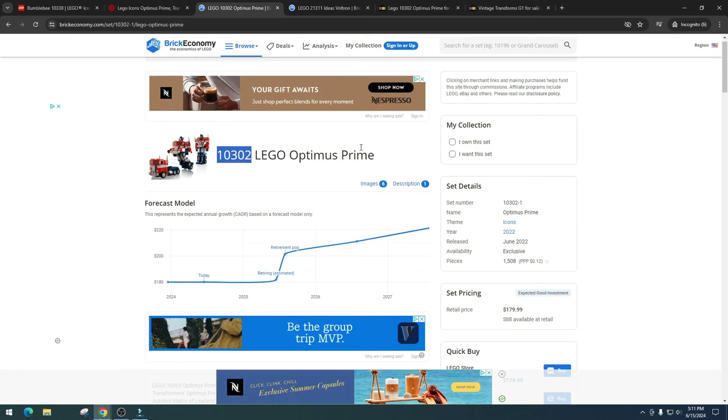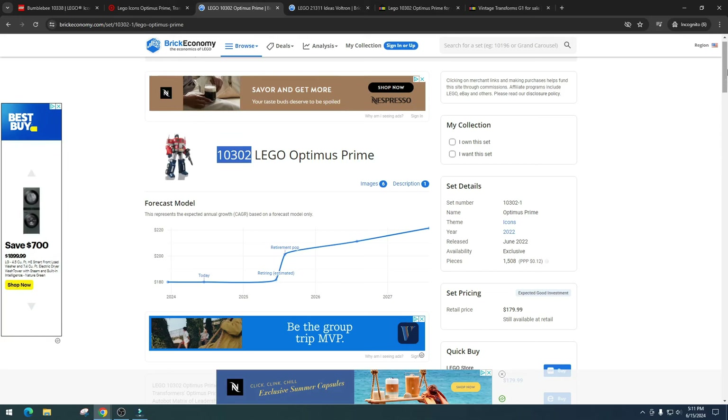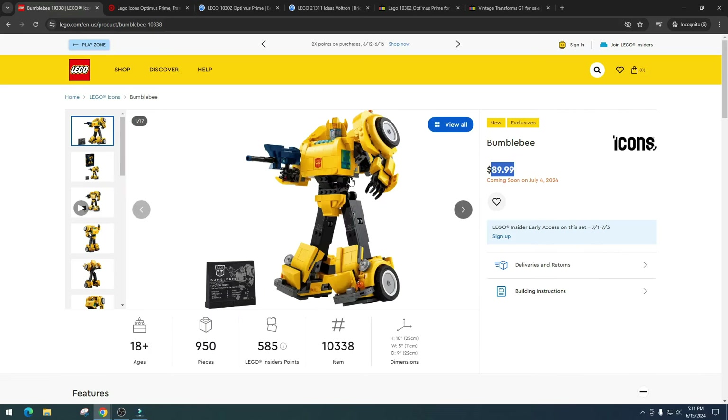If Optimus retires at the end of 2025, do I think he's going to do really really well? I think he'll do well, just not really really well. I think Optimus is going to be a long long hold — there's potential we could hit $250 to $300 maybe five or six years down the line. But having Optimus out and then Bumblebee reinforces this and gives me faith in Bumblebee.